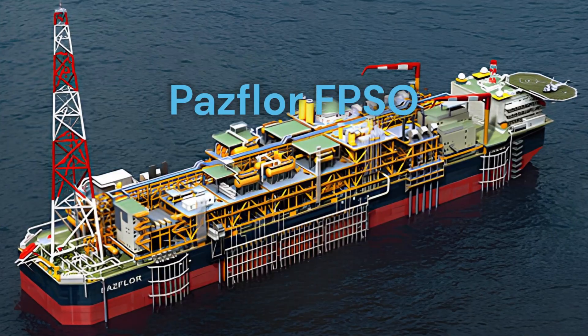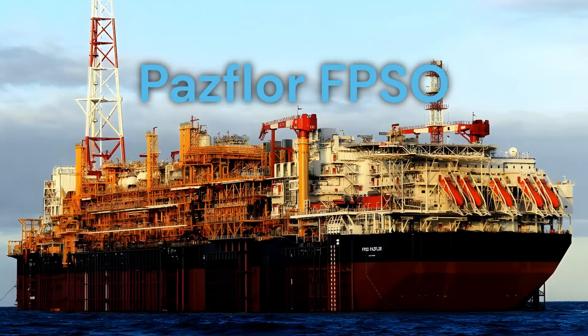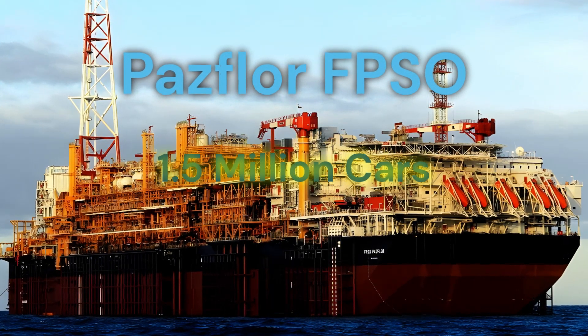This FPSO has a capacity of 220,000 barrels of oil per day, which is equivalent to the daily consumption of about 1.5 million cars.